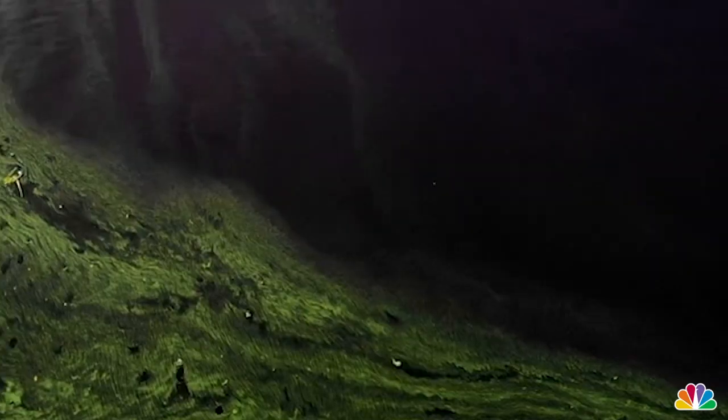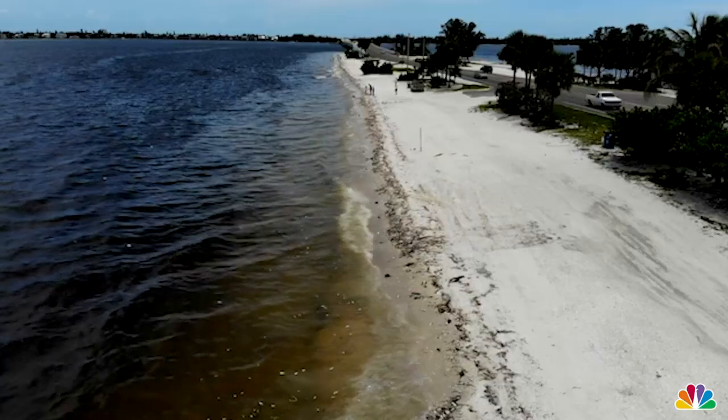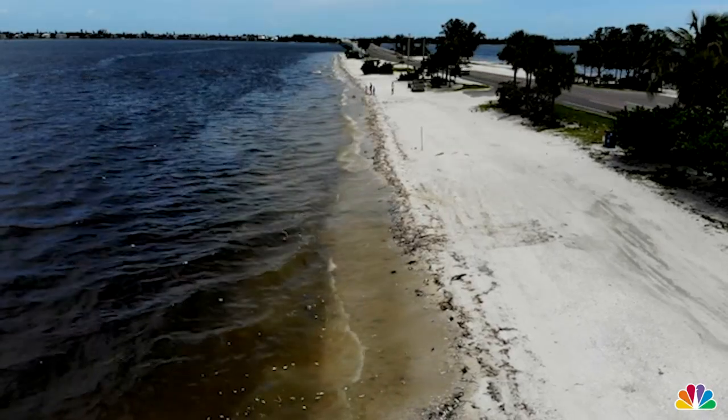And that's specifically nutrient pollution — things like nitrogen and phosphorus that essentially get into the water and fertilize it, making algae grow. The algae and the bacteria use up all the oxygen available, and then all of a sudden, overnight, all of the life in the water literally suffocates.